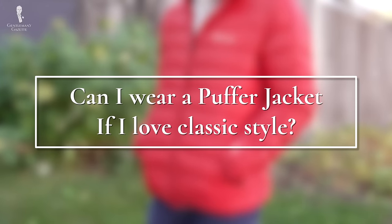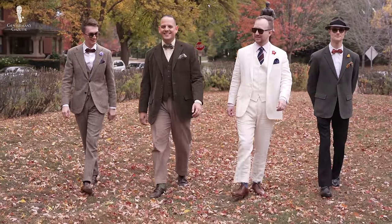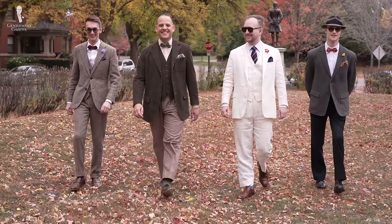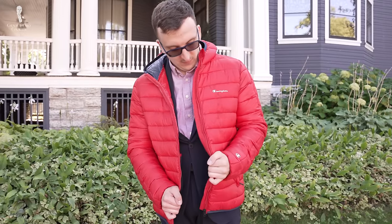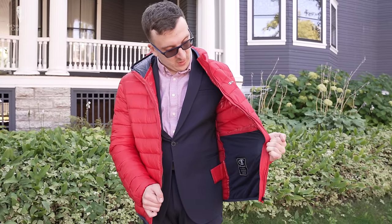With this in mind, you may be wondering: can I wear a puffer jacket if I love classic style? This is where things seem to get a little bit tricky. After all, the type of classic style that we all enjoy tends to do with looking sophisticated, elegant, and refined. Putting it as delicately as possible, puffer jackets really aren't any of those things. It's rare to see anything chunky or relatively practical within the realms of classic style.